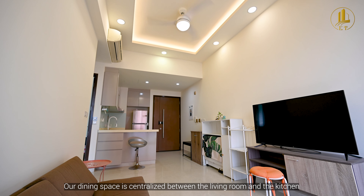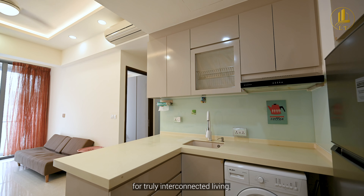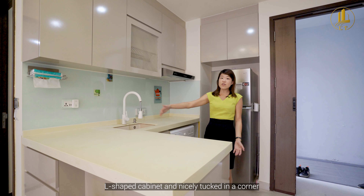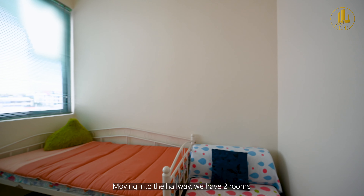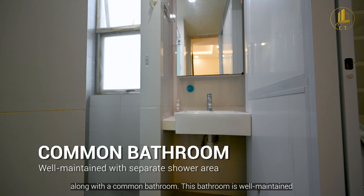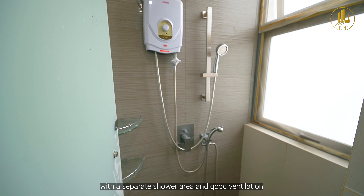Our dining space is centralized between the living room and the kitchen for truly interconnected living. The kitchen is efficiently designed with an L-shaped cabinet, nicely tucked in a corner. Moving into the hallway, we have two rooms along with a common bathroom, which is well maintained with a separate shower area and good ventilation.